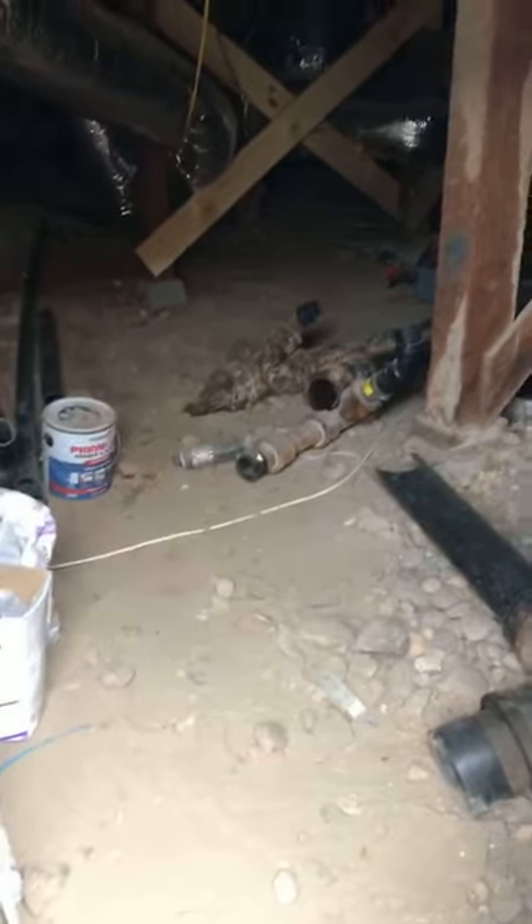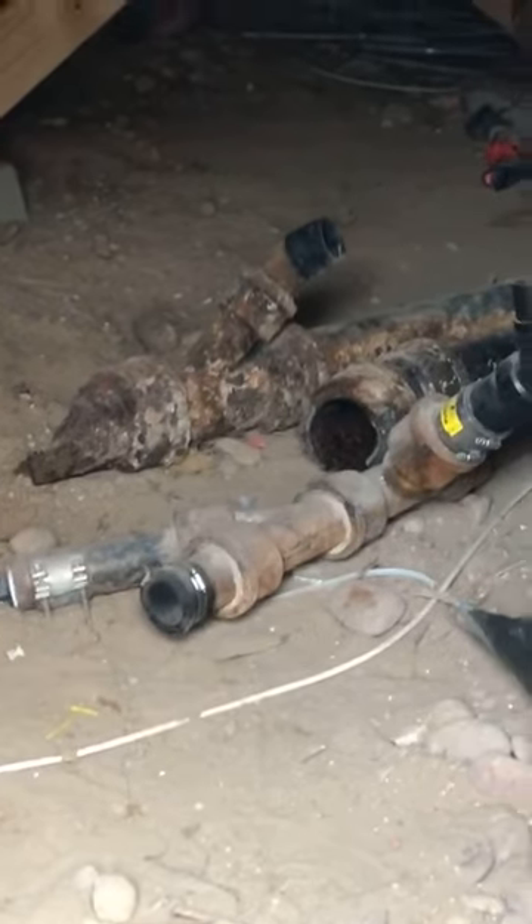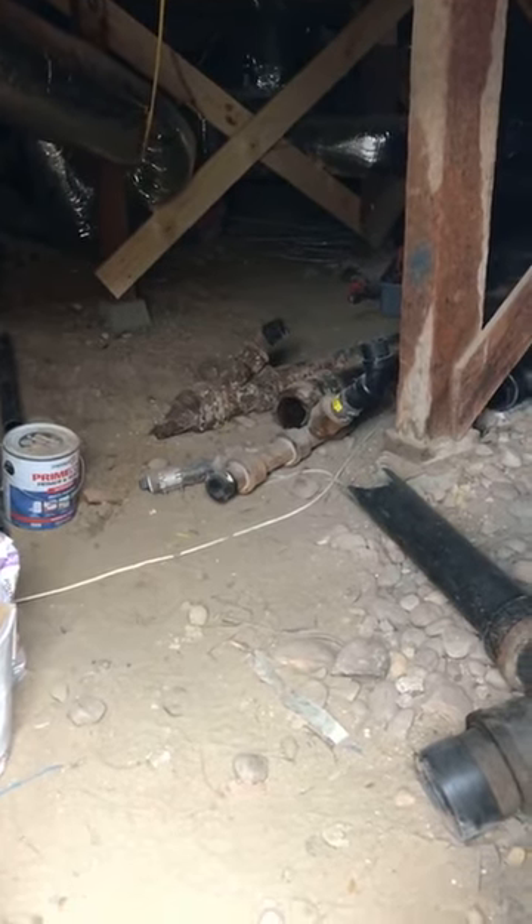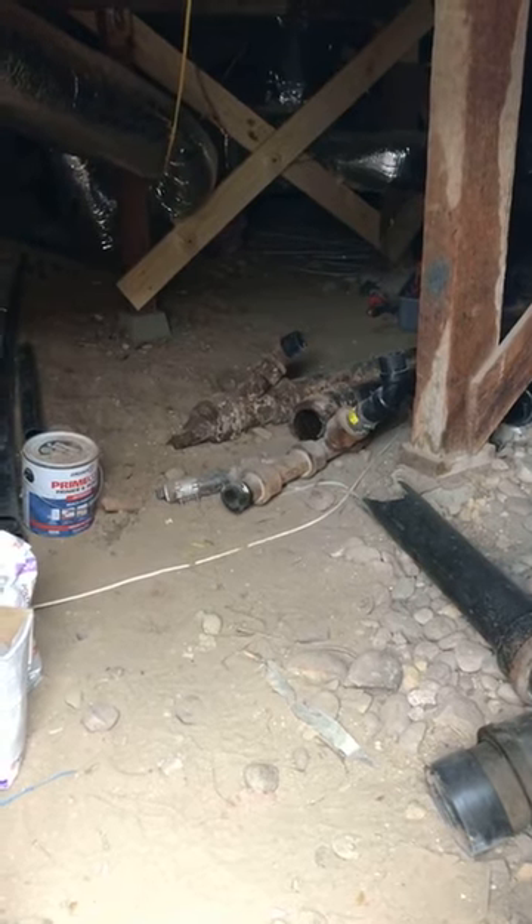Here in San Diego, cast iron plumbing was very, very common. A lot of this piping lasts about 30 years — 50 if you're lucky — and our house was built in 1942.